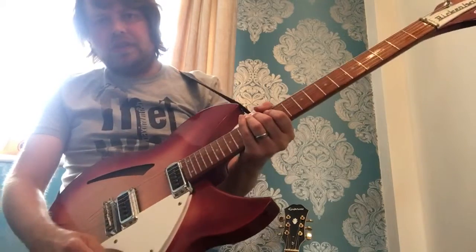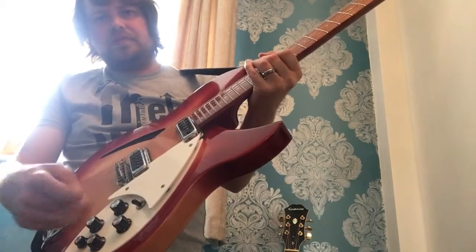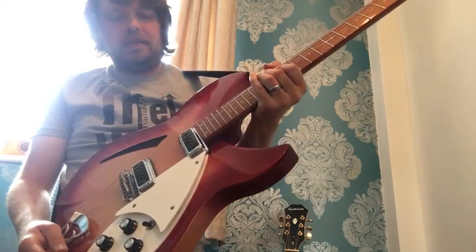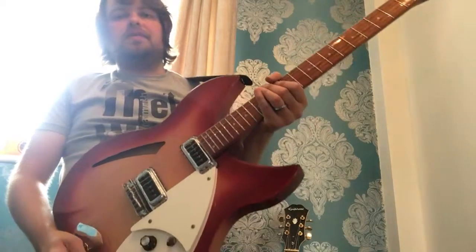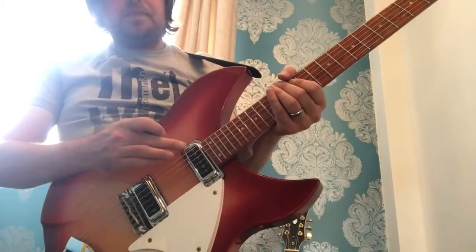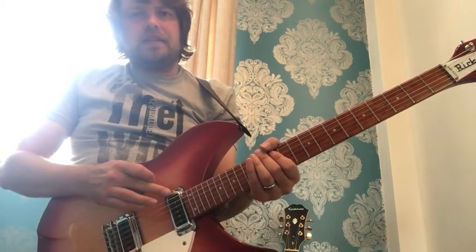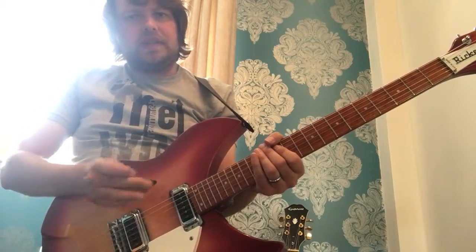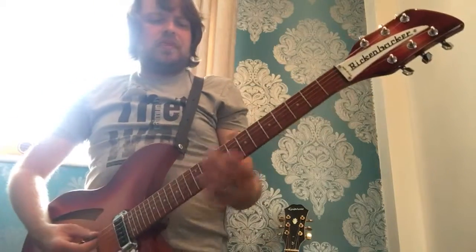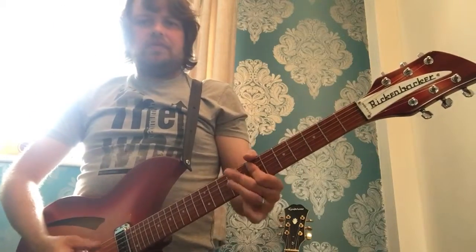You've got your freeway selector, two volumes, and this one here is the blend switch. If I get this right — it controls how much bass goes into the neck pickup and you can shape the sound of it. Something like that. I probably can't explain it as well as some other people, but once you get used to it, it's a good little thing to have.